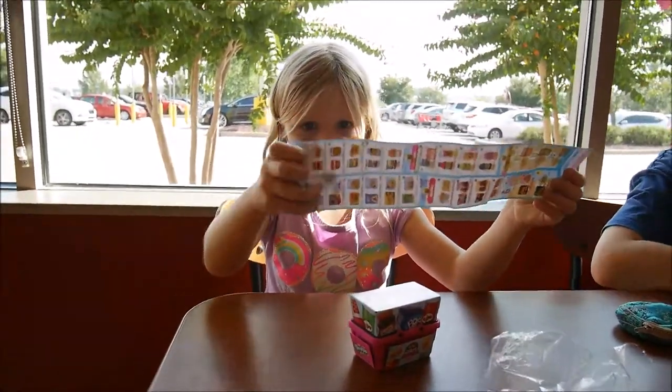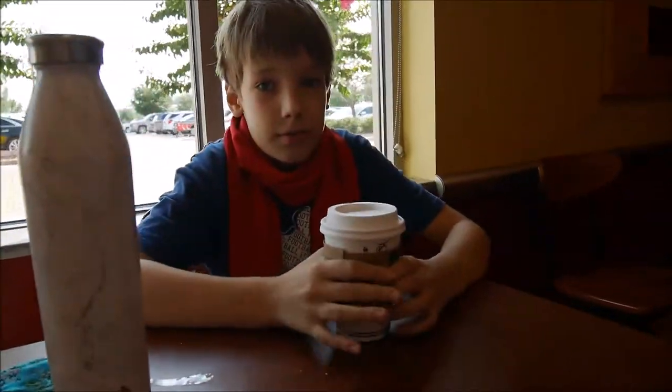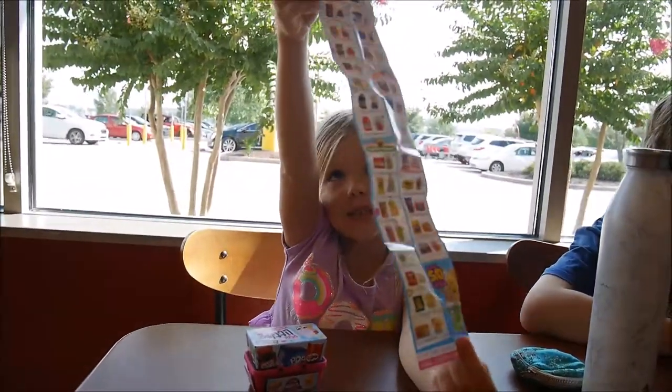So here are some Shopkins. Guys, look! Here are some Shopkins I can collect. And here are also some Shopkins.